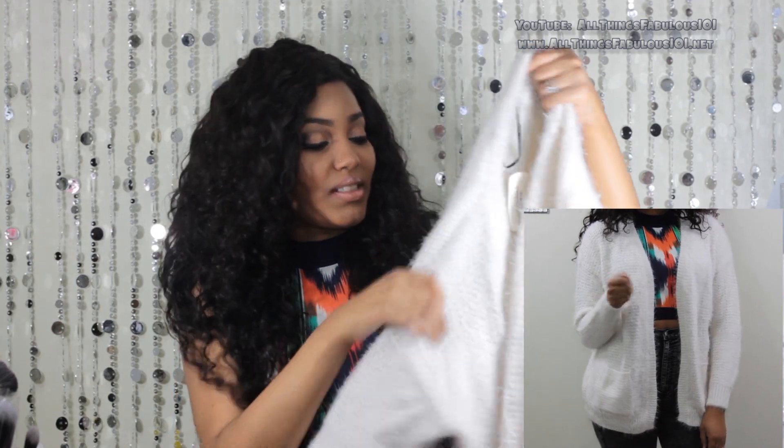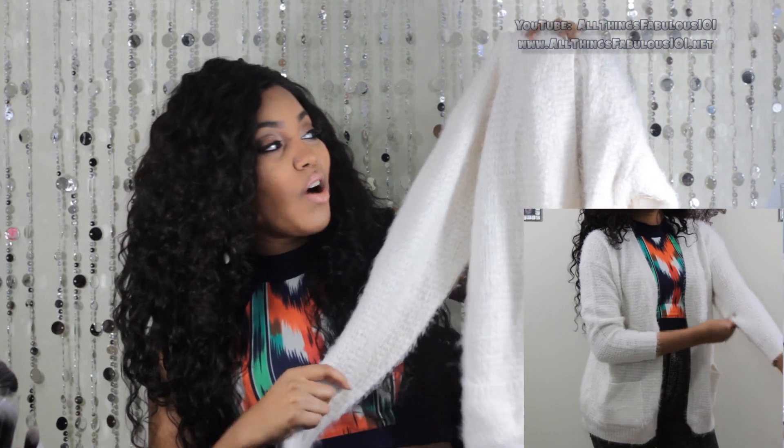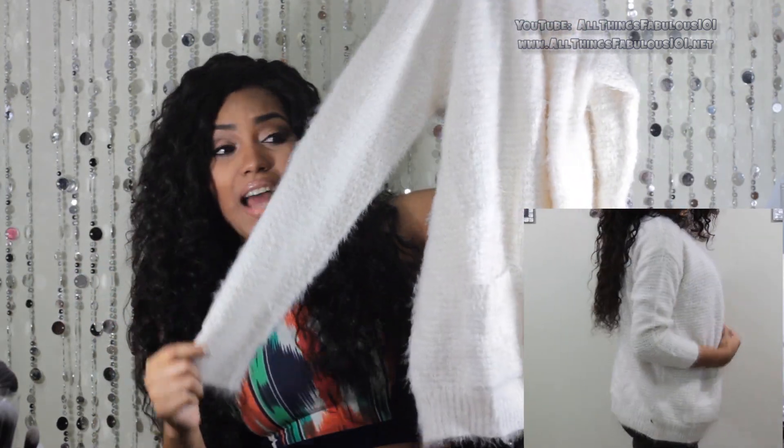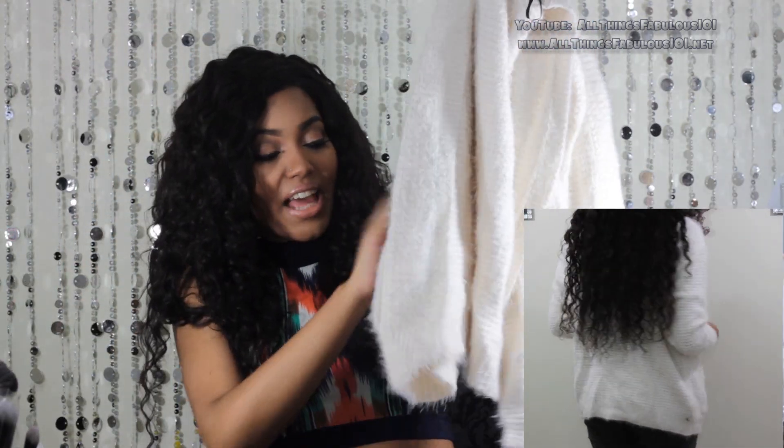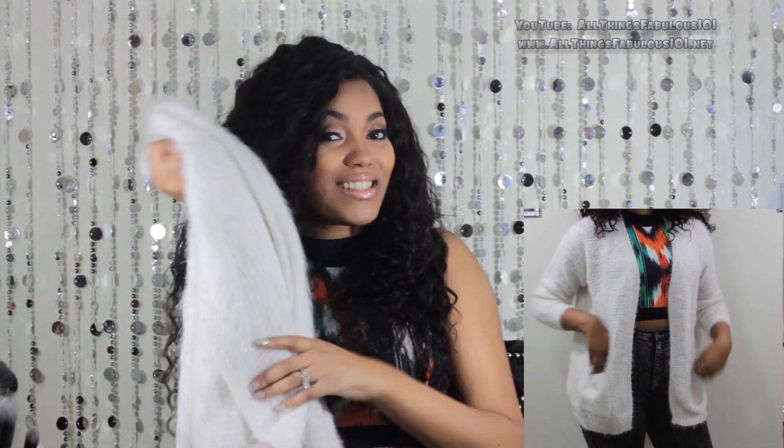Then I picked up this oversized furry cardigan from Forever 21 in an ivory off-white color. It's nice and oversized and has pockets on it. I've really been loving these types of sweaters, as you can see.